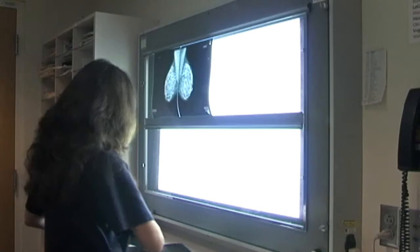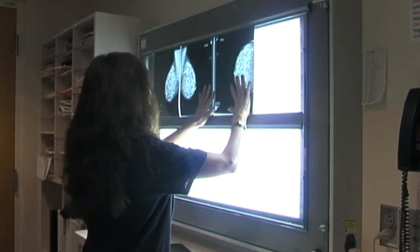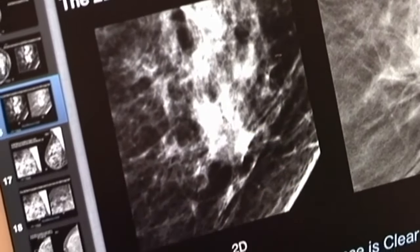If the nipple suddenly becomes inverted or drawn in, that's also a reason to come in — that could be an early sign of cancer. And also if there's any discharge from the nipple, like a bloody discharge. Other possible signs: if one breast suddenly looks smaller than the other or sits a bit higher, or wounds on the breasts, or orange peel type skin on the breasts.